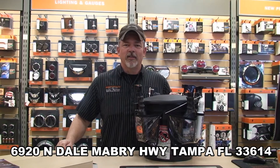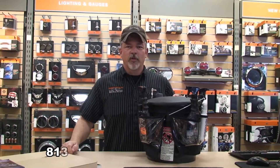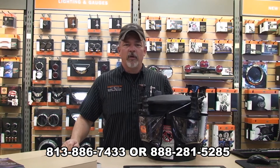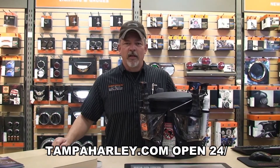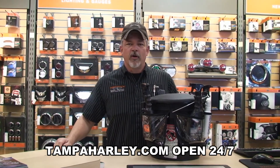We are located at 6920 North Del Mabry Highway, Tampa, Florida. You can reach us at 888-281-5285 or visit us anytime at TampaHarley.com. Keep the shiny side up and have a rock and adrenaline filled Harley day.